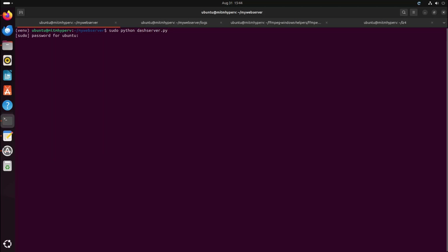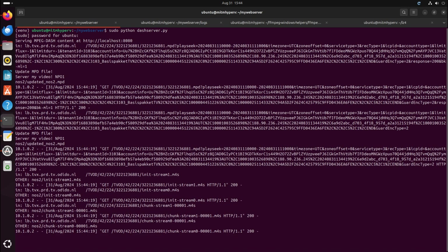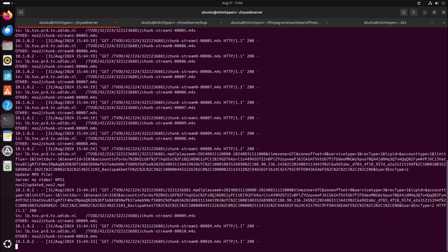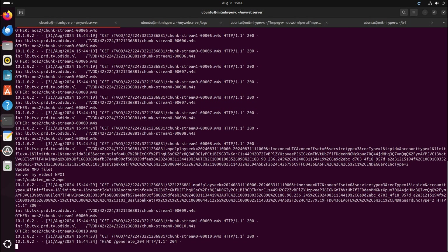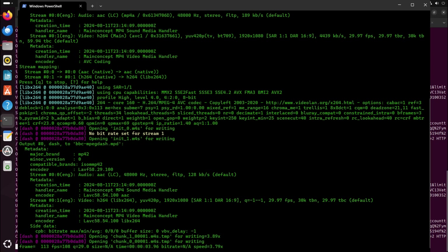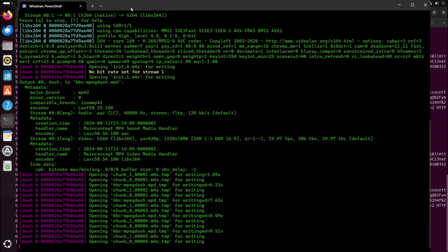No questions asked — the TV thinks it's still connected to the legitimate provider, but in reality it's now connected to my custom-built MPEG-DASH broadcasting server. So now my server sends a fake emergency broadcast stream to the television, and the TV simply plays it. I created a video of a fake nuclear emergency and converted it to MPEG-DASH using FFMPEG.